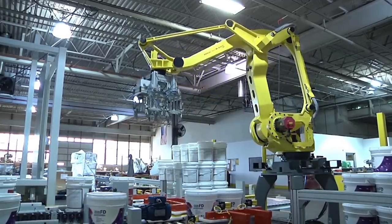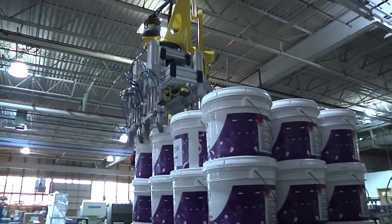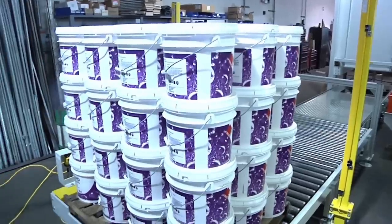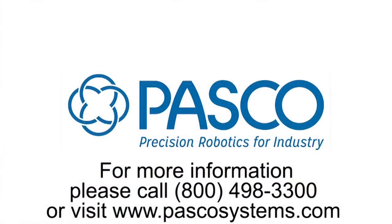Everything seen here was engineered, manufactured, and tested at PASCO headquarters in St. Louis, Missouri. To learn more about FANUC authorized integrator and robotic palletizing expert PASCO, please visit PASCOsystems.com.